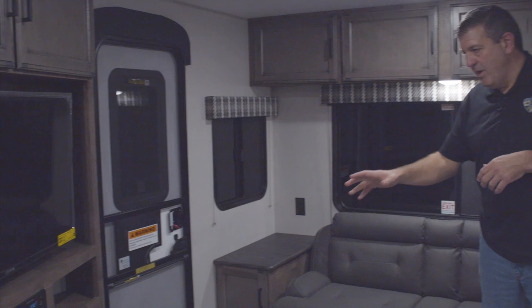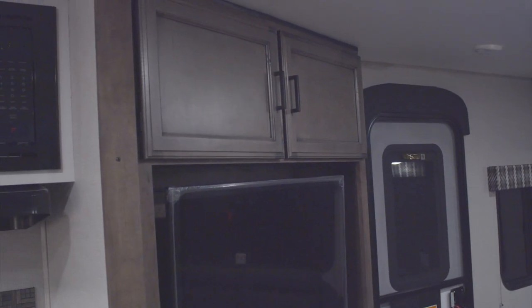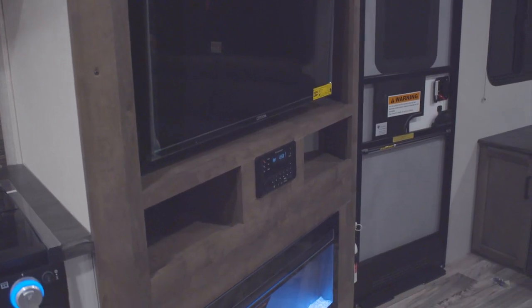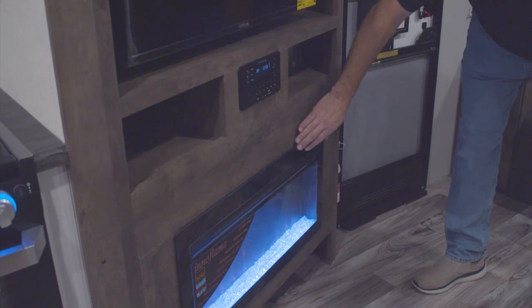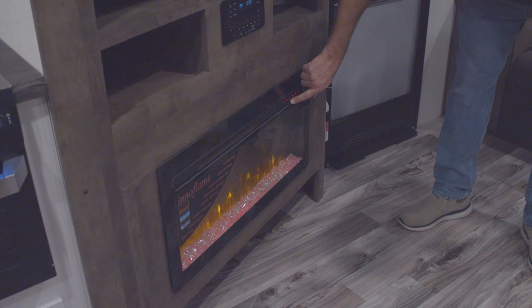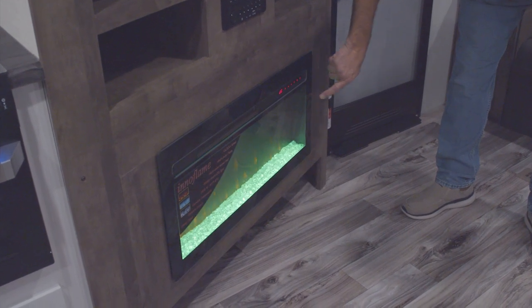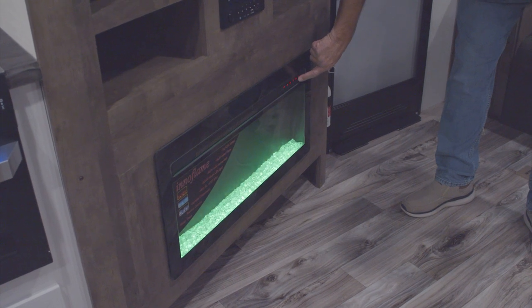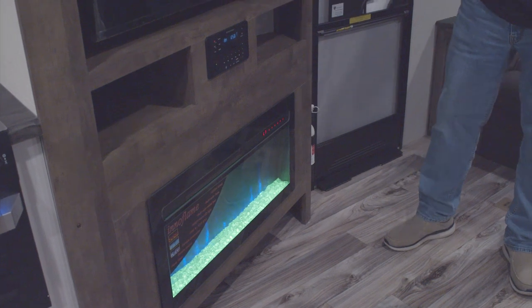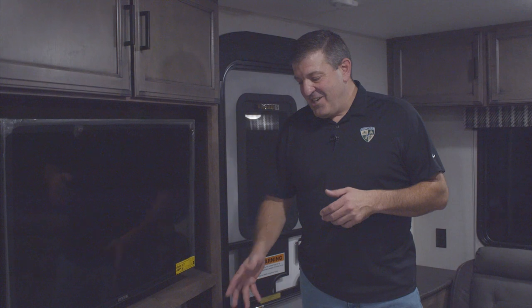If we swing over this way, you'll see the entertainment center is on an angle — that's by design so you can see it whether you're sitting on the sofa or at the booth dinette. You have a nice fireplace down below. You can adjust all kinds of things on it — let's go for green crystals and blue flames. Have a lot of fun with that.